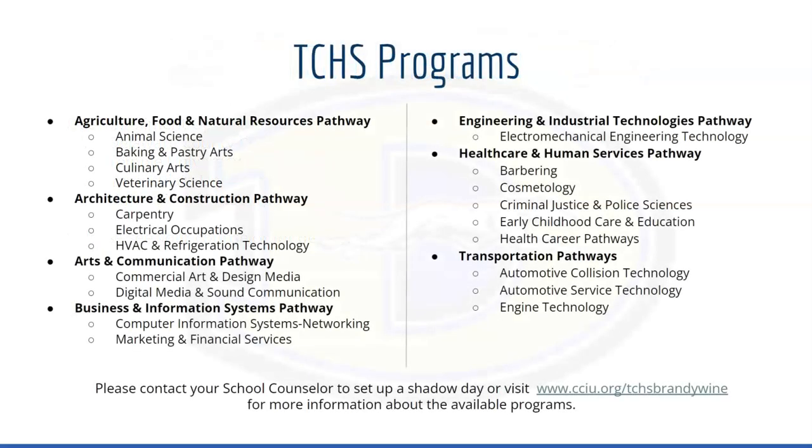If you are interested in any of the TCHS programs, you should be signing up for a shadow day with your counselor. On a shadow day, you will visit the TCHS program to learn more about a day in the life of the program, and we can also help set you up with an application to the program itself. You can do this on your own by going to the cciu.org/TCHS Brandywine link located at the bottom of this slide to access the application.